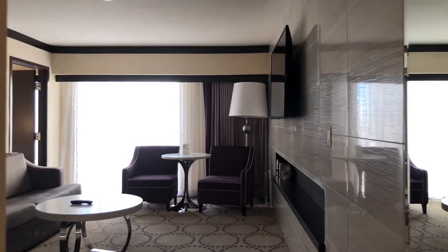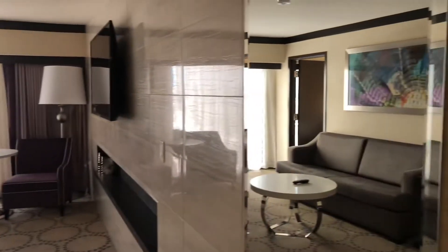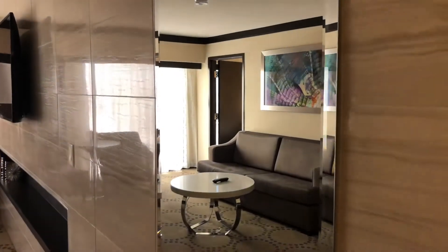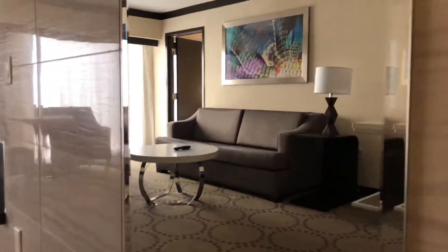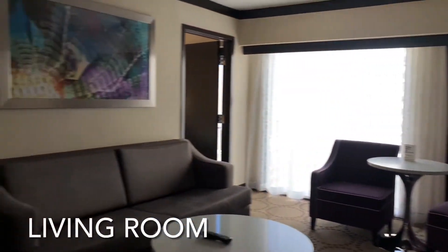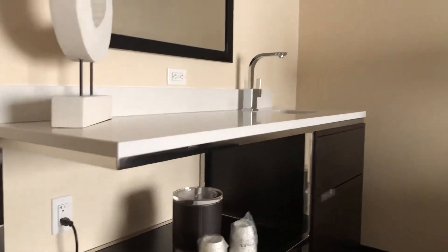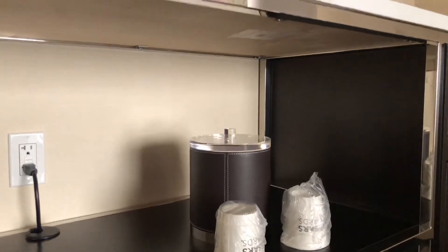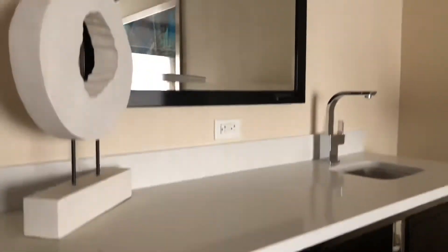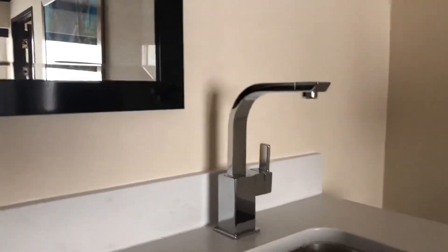Going straight, you get the living room. To the right, we have a full-size mirror. Here's our living room. To the left, we have a wet bar — ice bucket, a couple of cups, a mirror, and a sink.